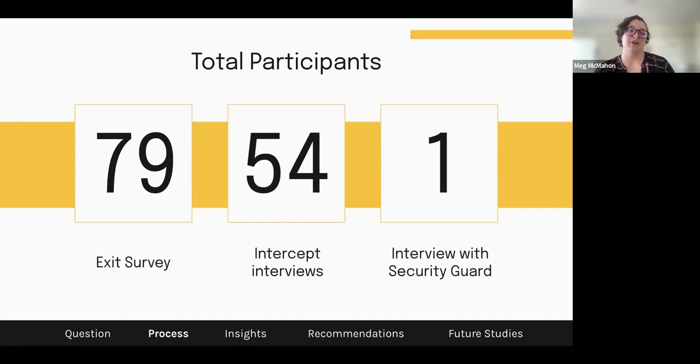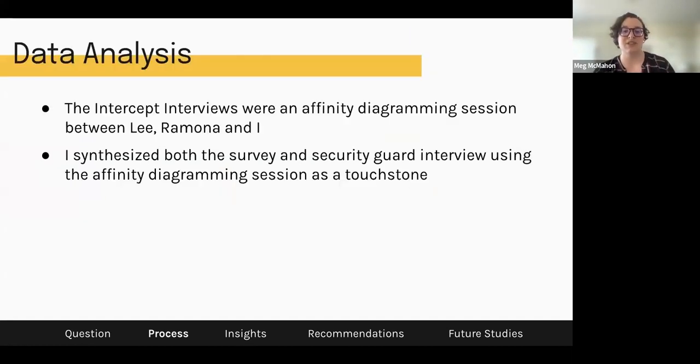In total, we had 79 participants for the exit survey, 54 for the intercept interviews, and one security guard interview — so over 130 people participated in this process, which is a really good number for the type of insights and recommendations we found. For data analysis, I first did an affinity diagramming session with Lee and Ramona for the intercept interviews, then synthesized both the survey and security guard interview using that session as a touchstone. This helped mitigate bias, since doing it all myself could introduce biases I couldn't see.